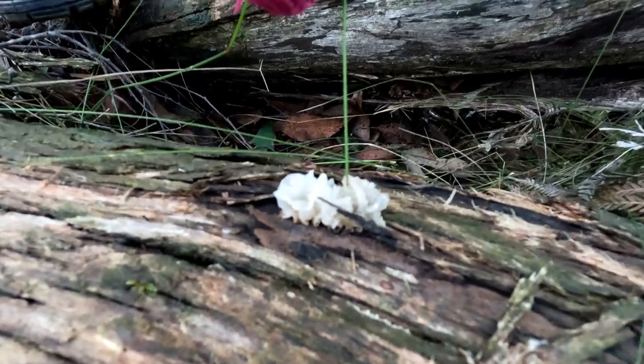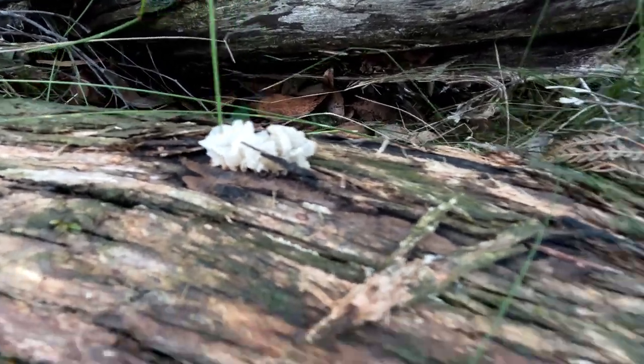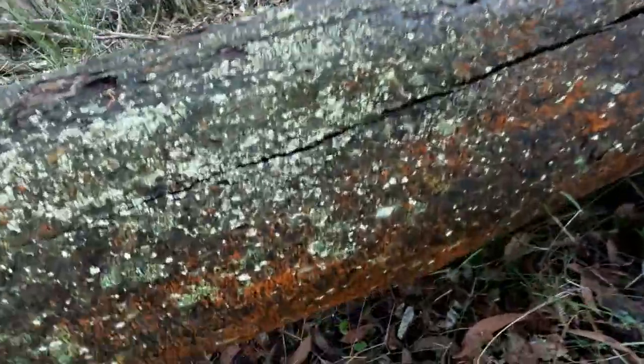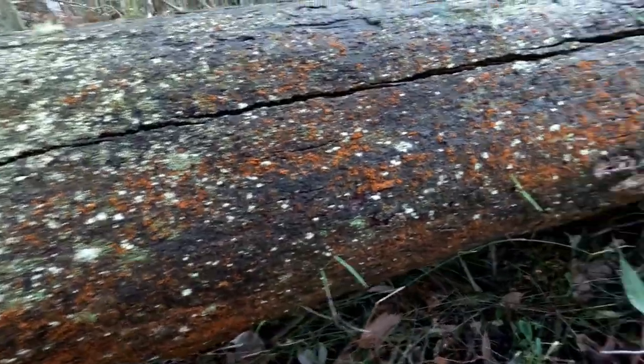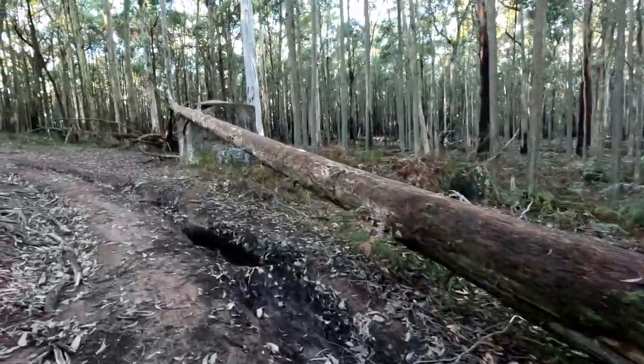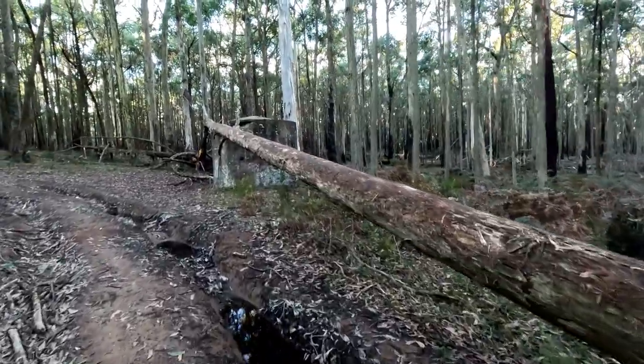Oh my gosh. It's like brain. And there's this red one too. So this tree came down on that, whatever that is.